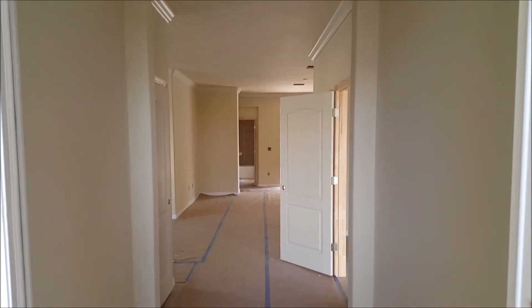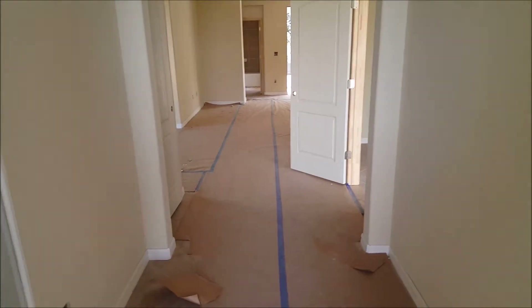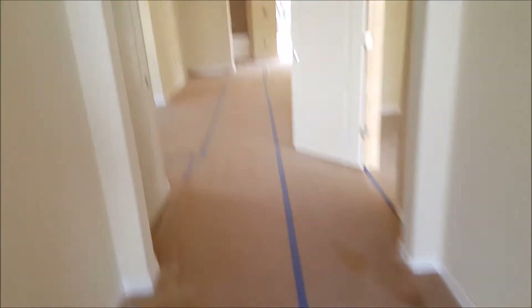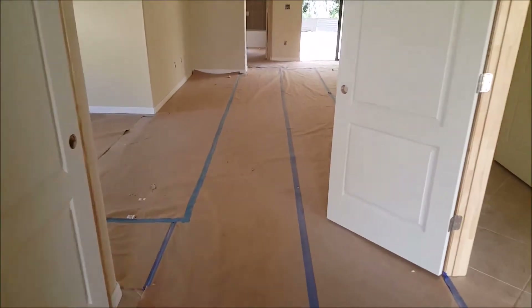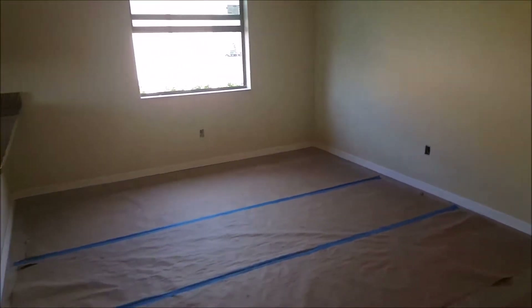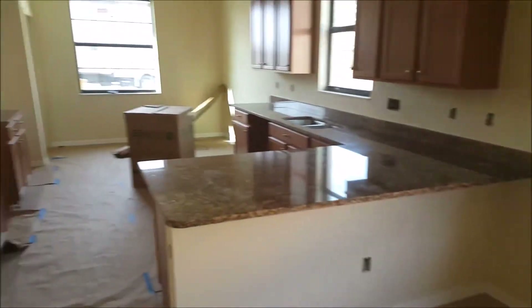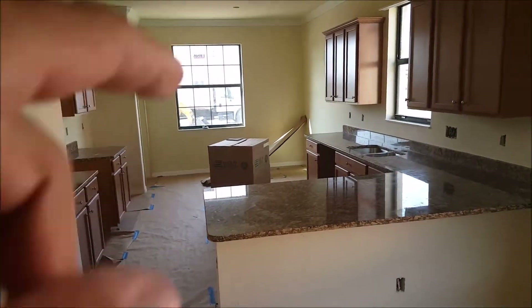I'm over here at the Capri — hopefully you can hear me, they're doing work. This house is about two months away from being completed. You've got tile on diagonal here, this is your foyer entry, and you've got little hall closets here. You've got your dining room, and here is the kitchen.